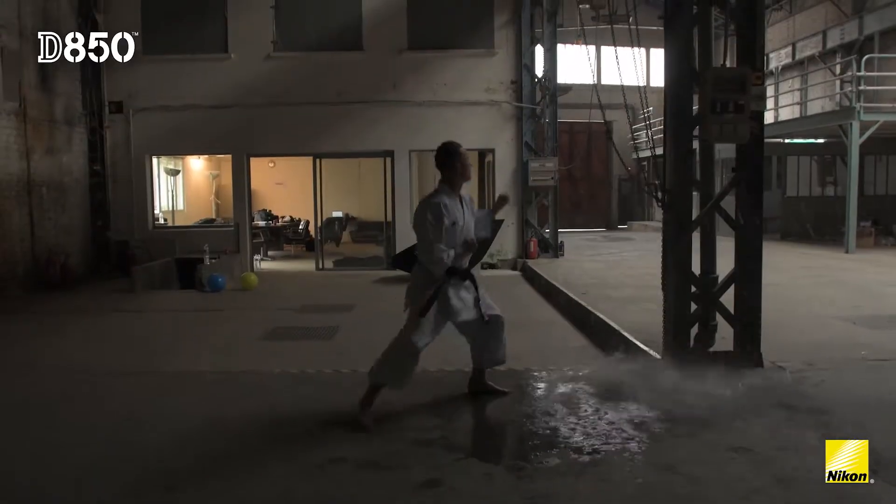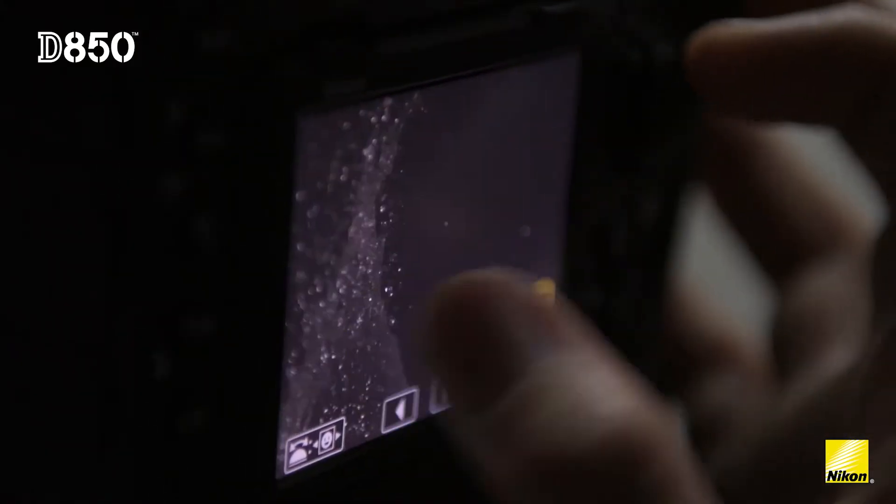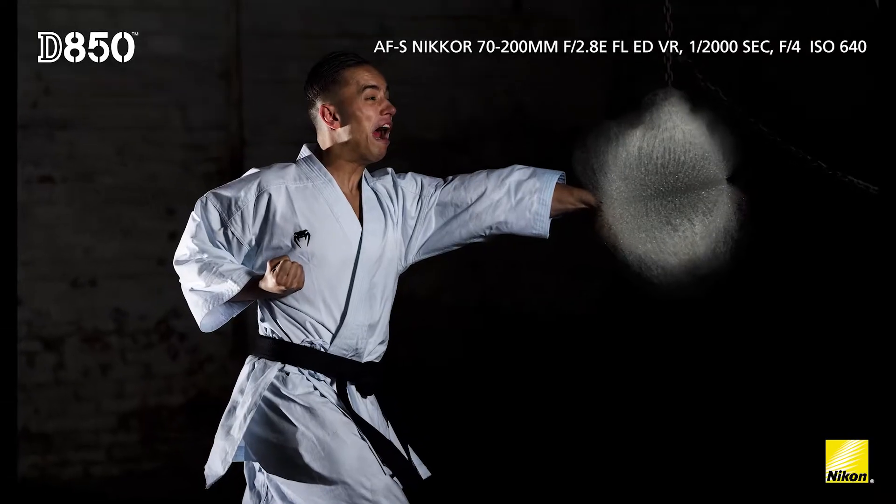The Nikon D850 provides you a lot of details and sharpness, and especially it has 45 megapixels. So when I was zooming into the pictures, I was really excited and impressed about how far and how much detail I can see in the frame.